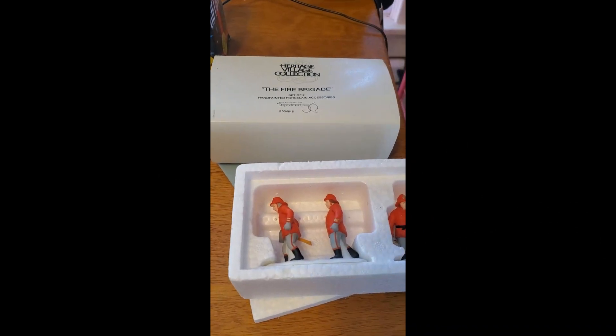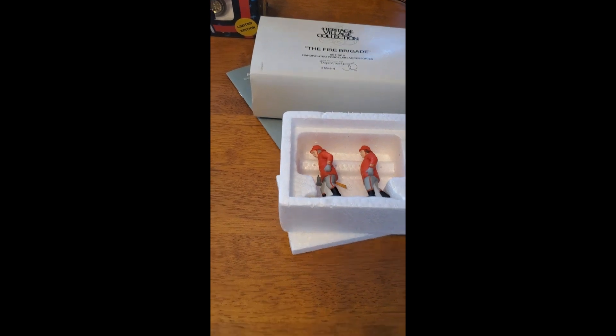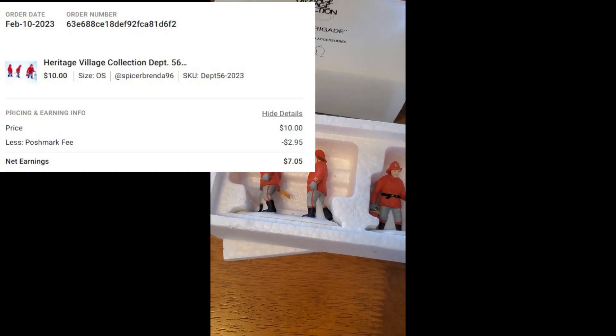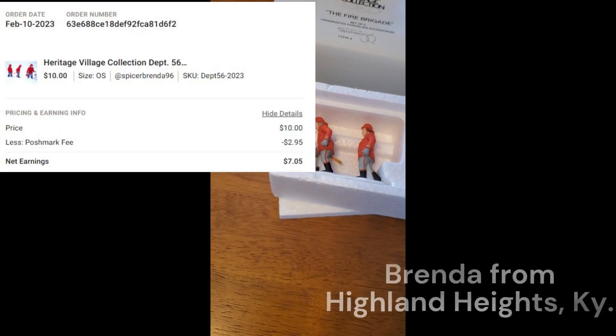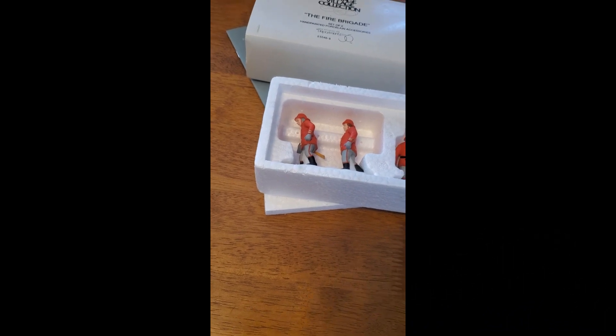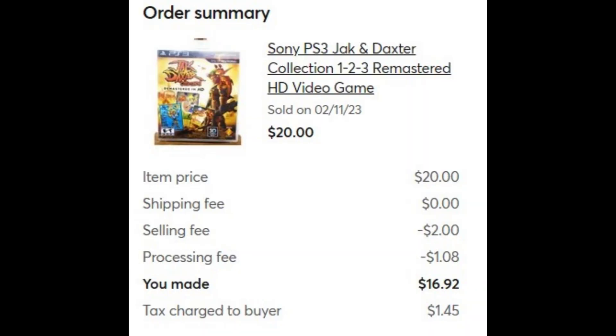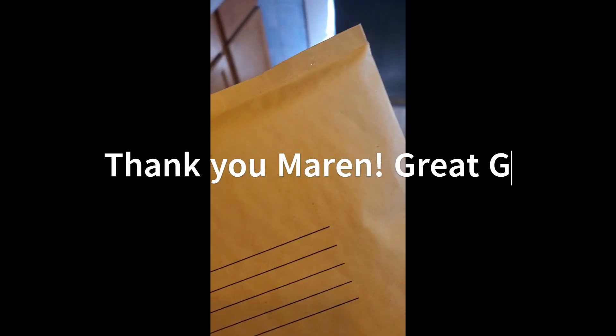The Heritage Village fire brigade — it was missing the ladder right here, and I disclosed that in my listing — sold on Poshmark going to Brenda in Heidland Heights, Kentucky for $10 plus shipping. I also got this Jack and Dexter three-piece collection for PS3 that sold for $20 plus shipping, going to Maureen in Draper, Utah.